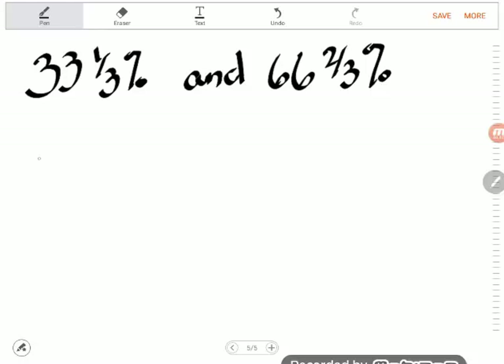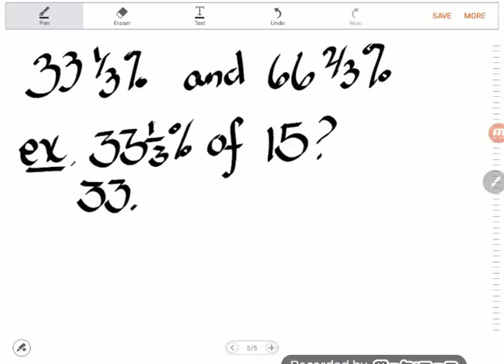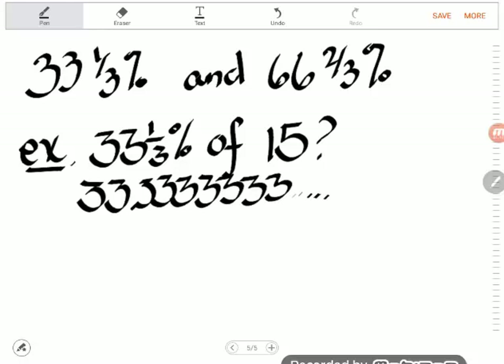For example, a student will see something like: what is 33 and 1/3 percent of 15? They'll say 'I hate fractions,' so the first thing they'll want to do is turn the fraction into a decimal. They'll divide it out in their calculator — 1 divided by 3 — and find that 1/3 is the same as 0.33333... repeating forever. The word 'of' directly means multiply, and they get 15.